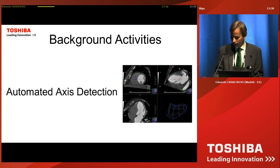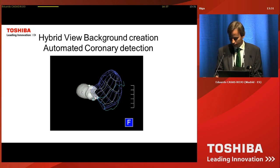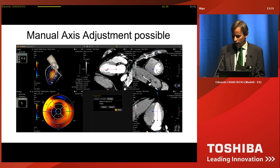Then the system starts to do some background activities, mainly the automated axis detection, to have a perfect match between the left ventricle axis on CT and the left ventricle axis on ultrasound. The system performs this by taking into account several regions of interest and markers, like the inferior septum corner. This is completely automatic and is performed within seconds.